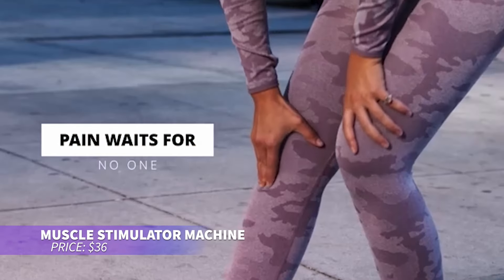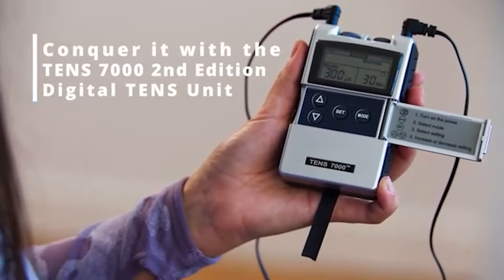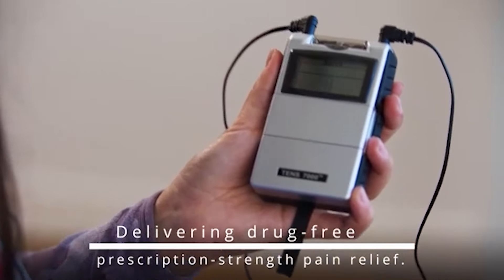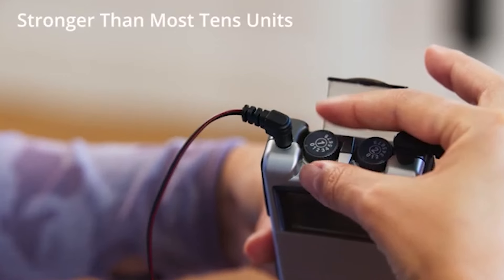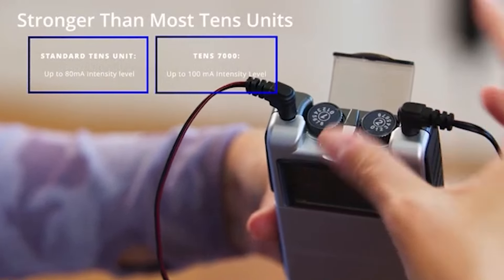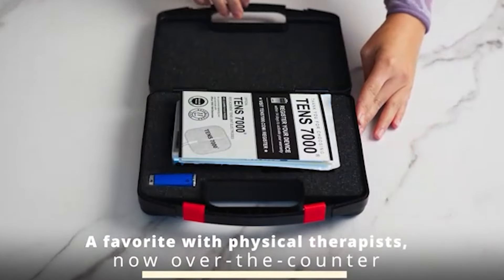Need targeted pain relief? This device uses electrical impulses to stimulate nerves and muscles, offering multiple modes like hammering and kneading to ease discomfort. You can adjust settings for different body areas and apply various modes and intensities as needed. The included electrode pads come in different sizes for treating both small and large muscle areas — a perfect versatile solution for muscle relief.